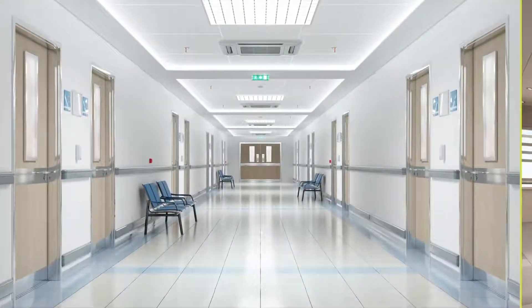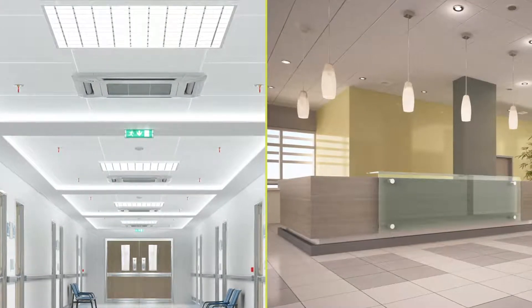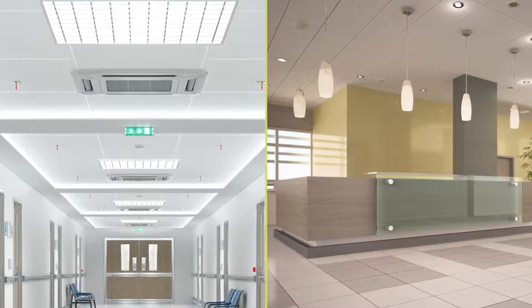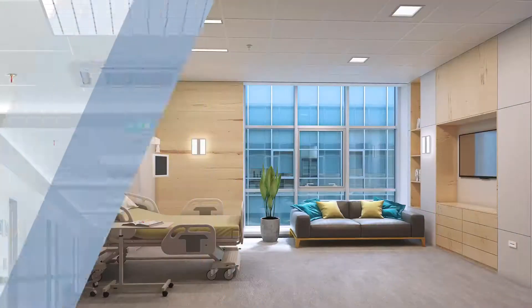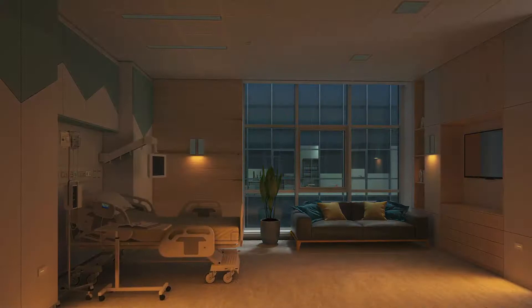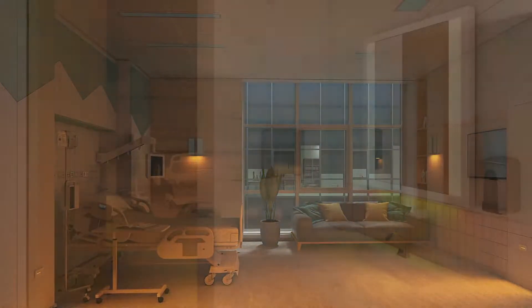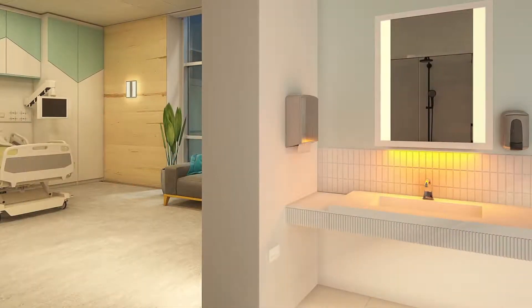Lighting for healthcare spaces is a balancing act. Traditionally, manufacturers provided either extremely functional yet unattractive luminaires or decorative fixtures without the performance. Providers require functionality, patients need visual comfort, common spaces should be aesthetically pleasing, and everything needs to be cleanable for infection control. But all these individual needs support the one overarching goal: wellness.